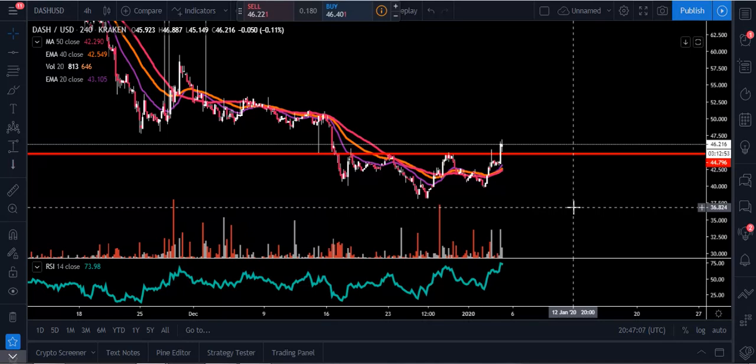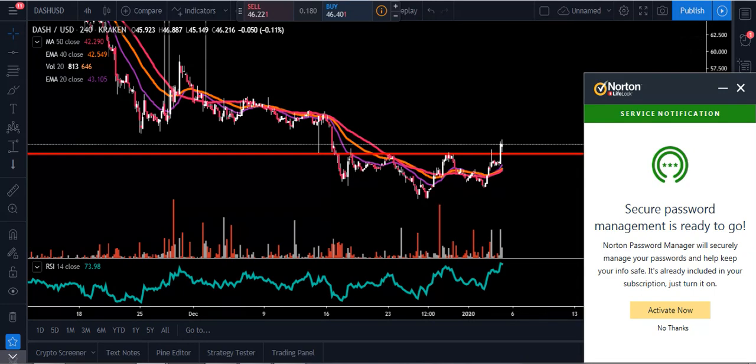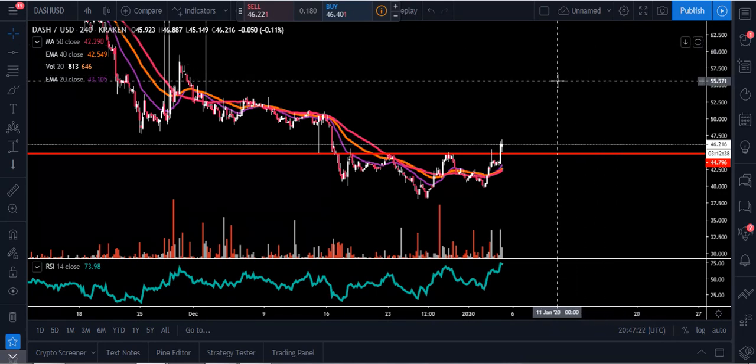Right now our RSI is sitting at 73 on the four-hour chart. In terms of cryptocurrency, what I like to look at for overbought and oversold — I like to put overbought at around 80 and oversold at around 20, because the cryptocurrency space can get very extreme both to the upside as well as the downside.